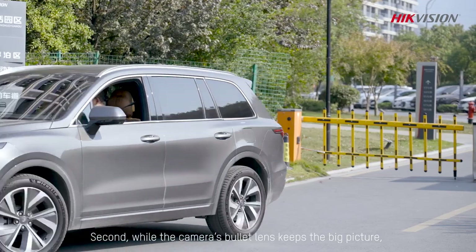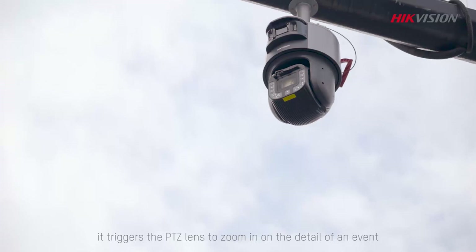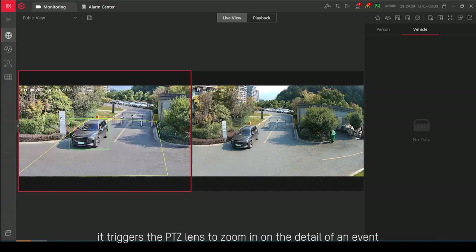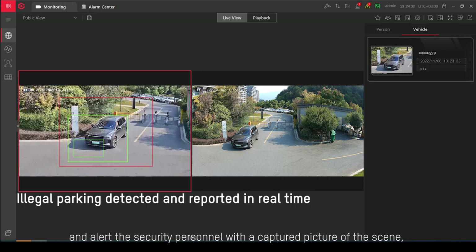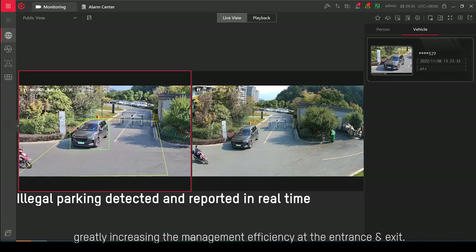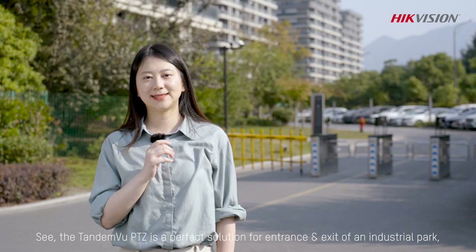Second, while the camera's bullet lens keeps the big picture, it triggers the PTZ lens to zoom in on the detail of an event and alert the security personnel with the captured picture of the scene, greatly increasing the management efficiency at the entrance and exit.